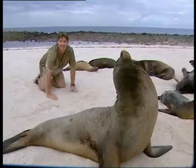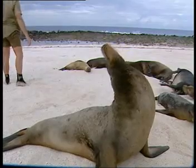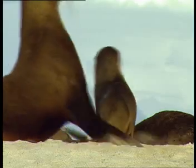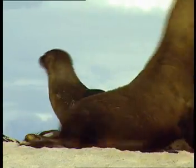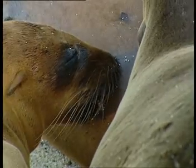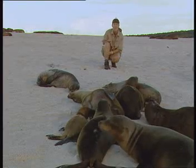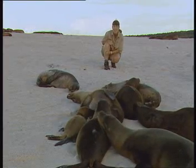Now that I'm all covered in sand, I might go for a laze down in the shallow water. The Galapagos sea lions have a pup every year and they'll nurse for up to three years, so it's not unusual to see two different aged pups nursing off the same mother.